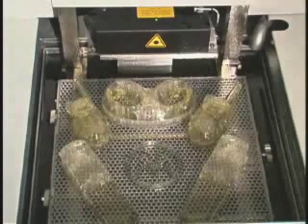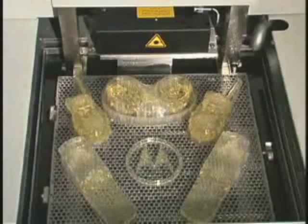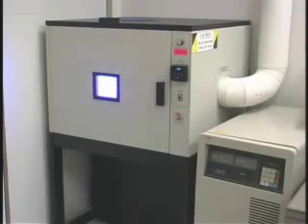The process is continued layer by layer, cross-section after cross-section, until the part is complete. Once the building procedure is complete, the prototype part is removed and processed through a solvent rinsing system to remove residual and uncured resin.